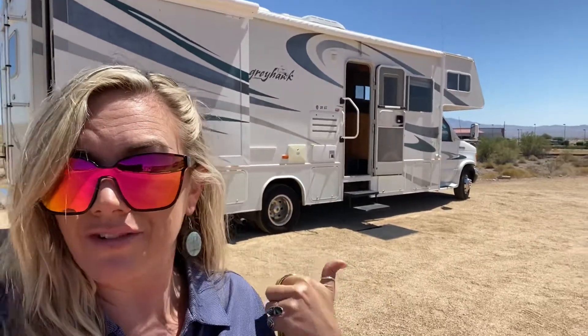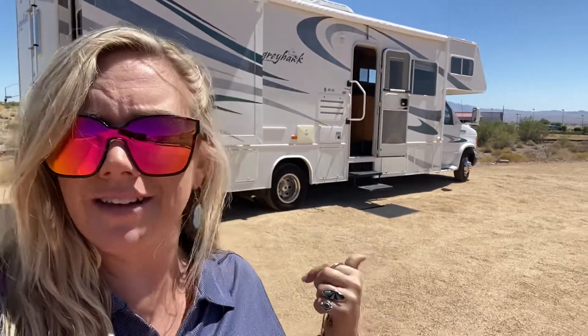Hey guys, Christy here today at JR Motors in Lake Havasu City, Arizona. You can find us out by the Walmart or Home Depot area. I wanted to give you a quick walkthrough today on a new arrival on the lot, which is super cool. This is going to be a 30 SS or 31 SS by Jayco — it's a Red Hawk and it's a 2006. So we'll go ahead and take a little walk through.